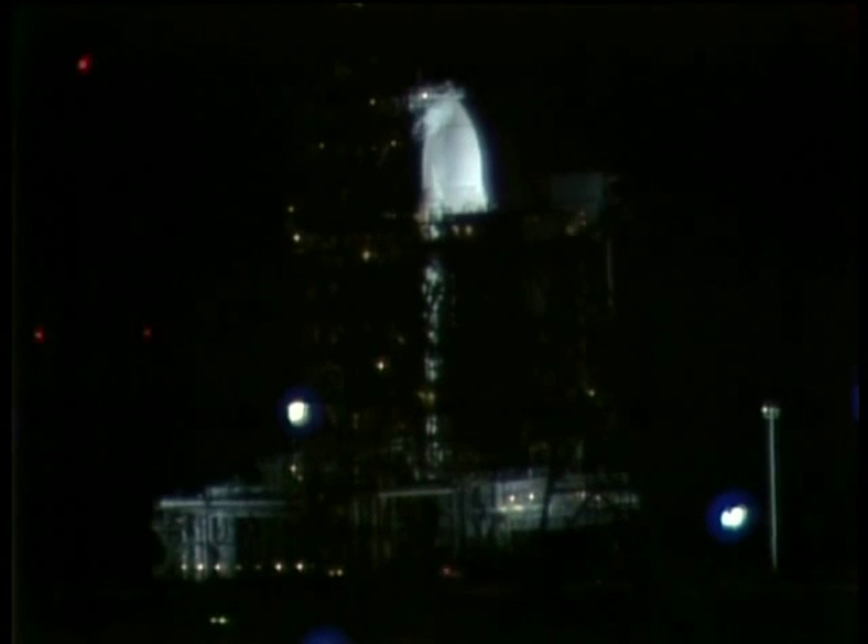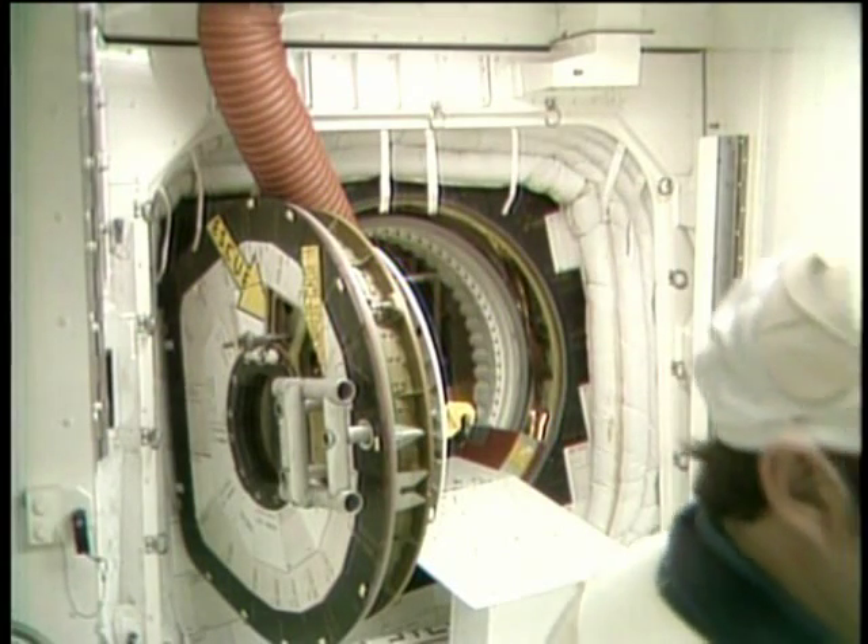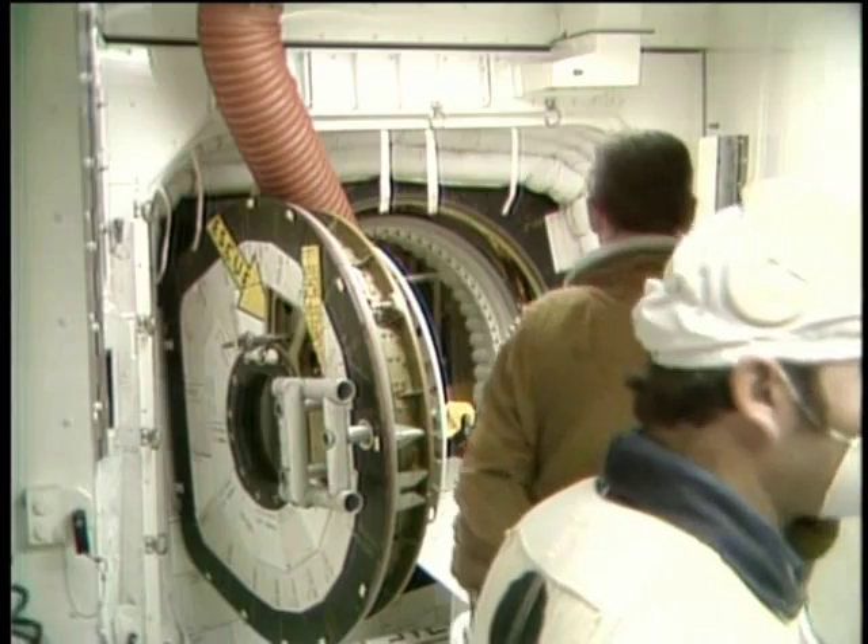In the meantime, on the pad, everything is in ready. There has been a go given for ingress of the astronauts into the orbiter. During the time that they were suiting up and leaving the ONC building, a number of things were also done at the pad to prepare the orbiter to receive them. They are just entering the white room at the present time, everything in readiness for them to get into the orbiter.